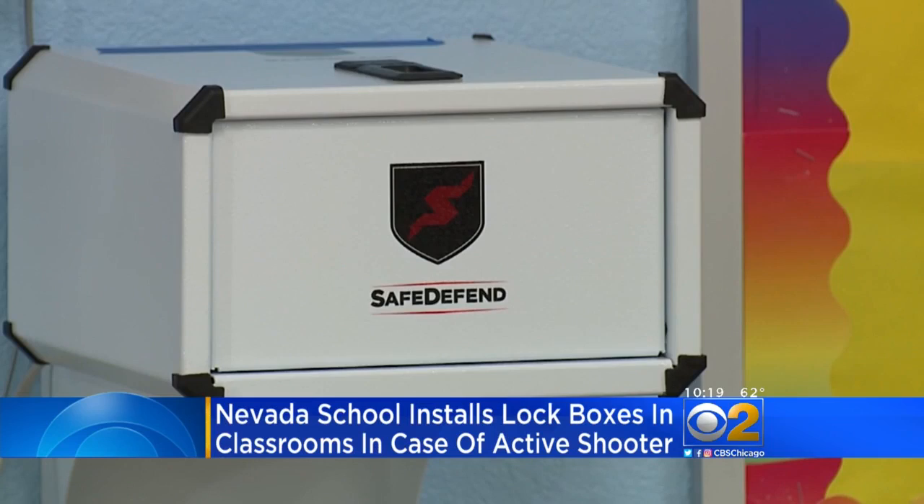Back to school supplies for a school in Las Vegas now includes active shooter lock boxes. Administrators say they hope they never have to use the white box, but there it is, mounted to the wall.